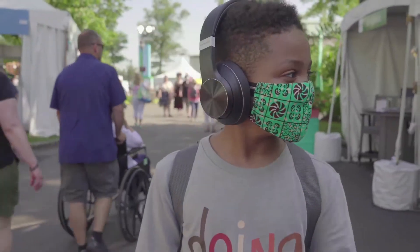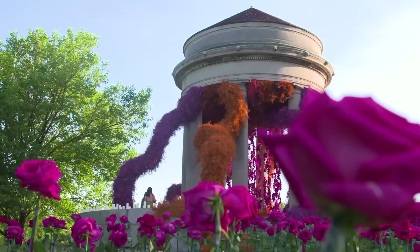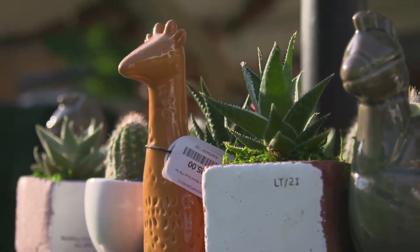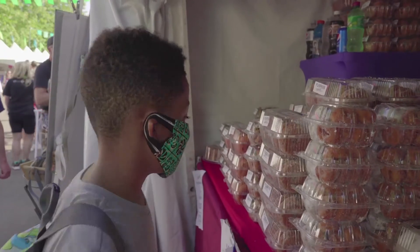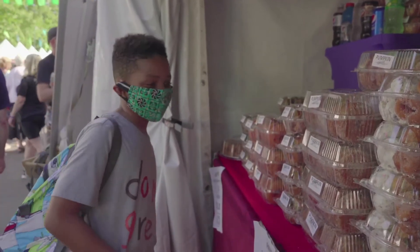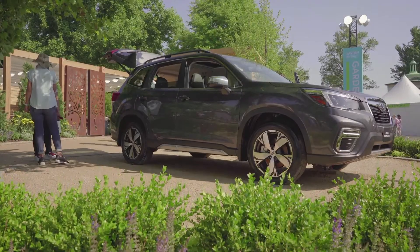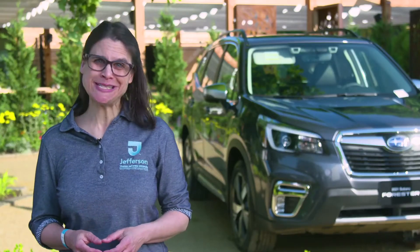The flower show has so many areas to see. There are exhibits of flowers and landscapes of all sizes. There are also places to shop for gardening supplies and other items. Some people at the flower show are selling food — they might offer you a sample, but before trying a new food, you should make sure there's nothing in it that you're allergic to. Subaru also has an exhibit at the flower show where you can see their cars and even sit in them.